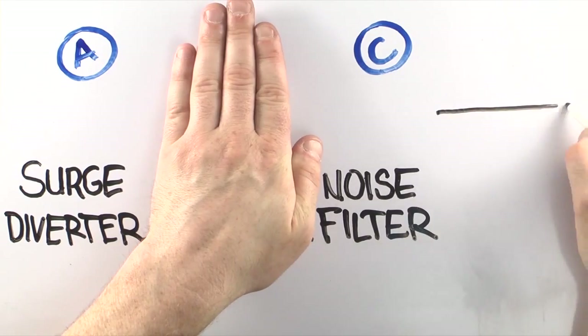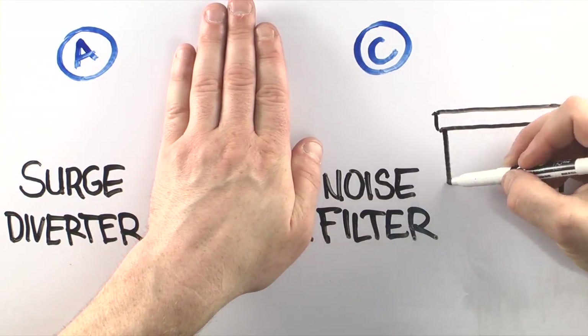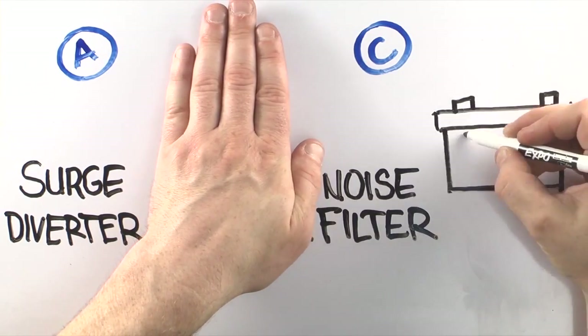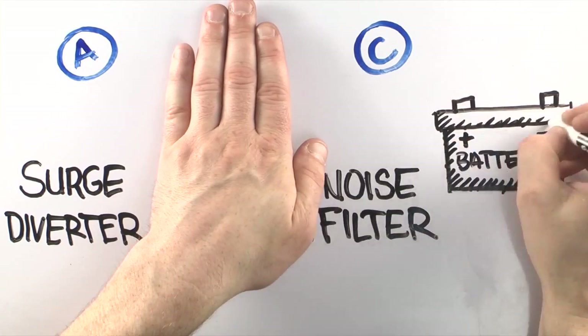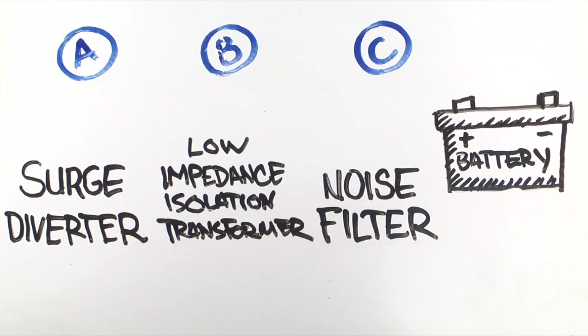Most UPS systems incorporate a surge diverter, a noise filter, and a battery. That may cover you in power outages, but it still doesn't provide complete protection. You need a solution that incorporates a low impedance isolation transformer.